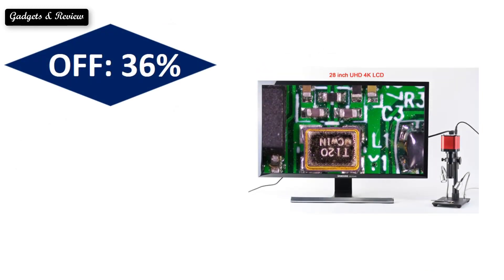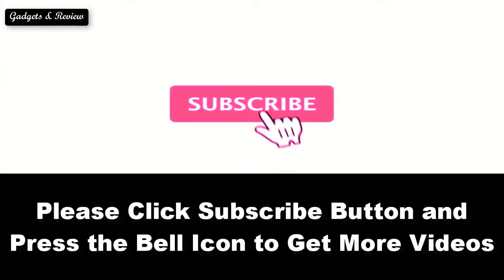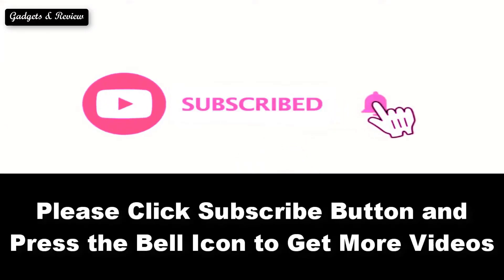At number five: sold, reviews rating, extra percent off. Price can be changed at any time. Please subscribe to our channel and press the bell icon to get more updates.